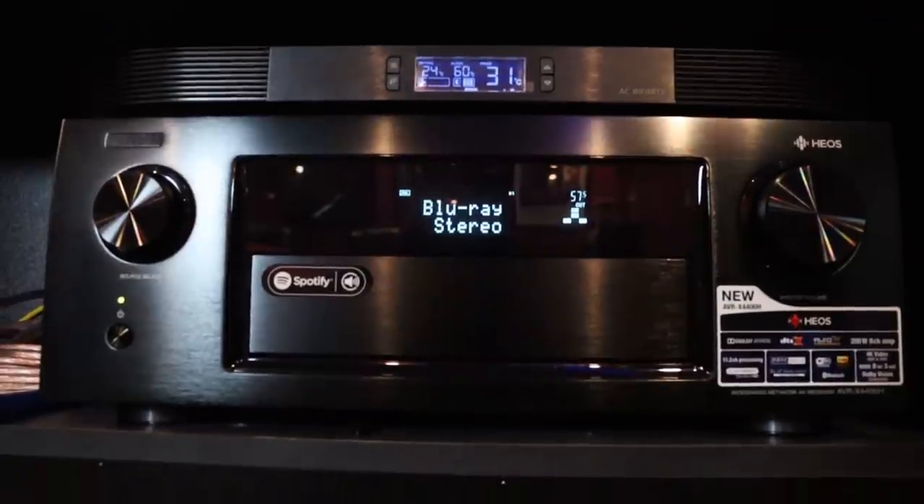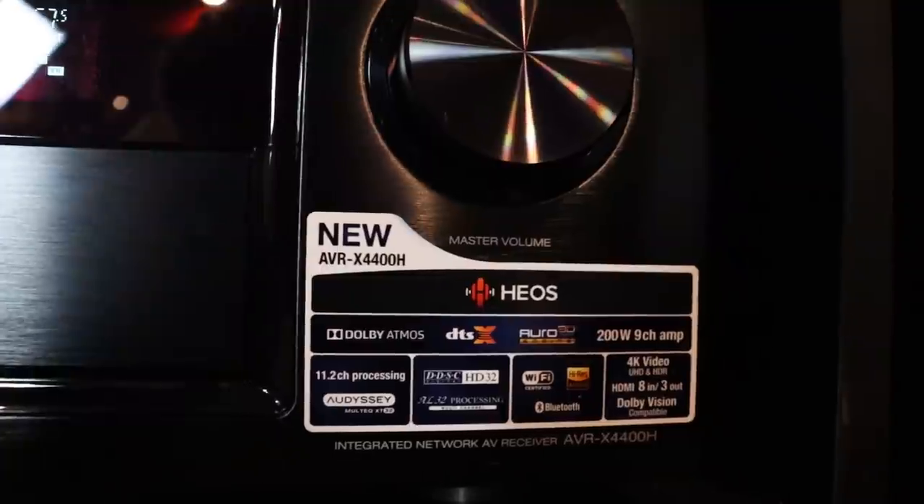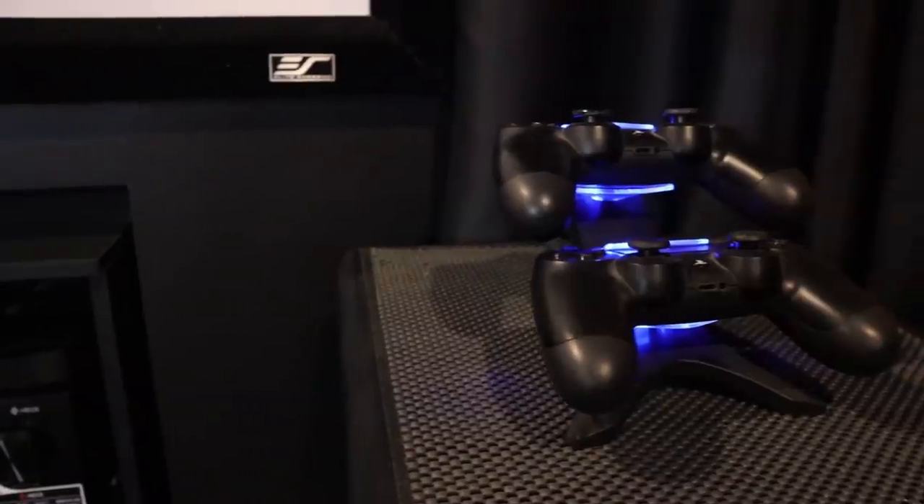Now let's talk about the receiver. This is the 9.2 Denon AVR-X4400H. This receiver also has 11.2 channel output, meaning you can run 11 speakers with the help of an additional two-channel amp. At the moment I've only hooked up two ceiling speakers until I can afford an additional amplifier. It has built-in Wi-Fi, AirPlay, and supports Dolby Atmos. It is also an HDR 4K receiver that supports HDCP 2.2.